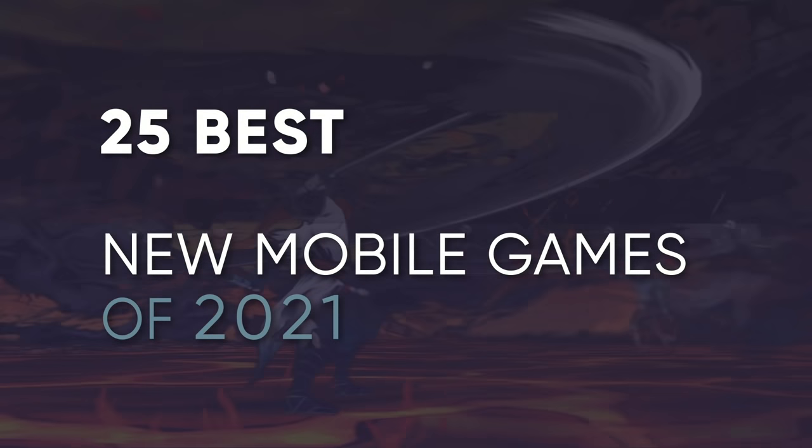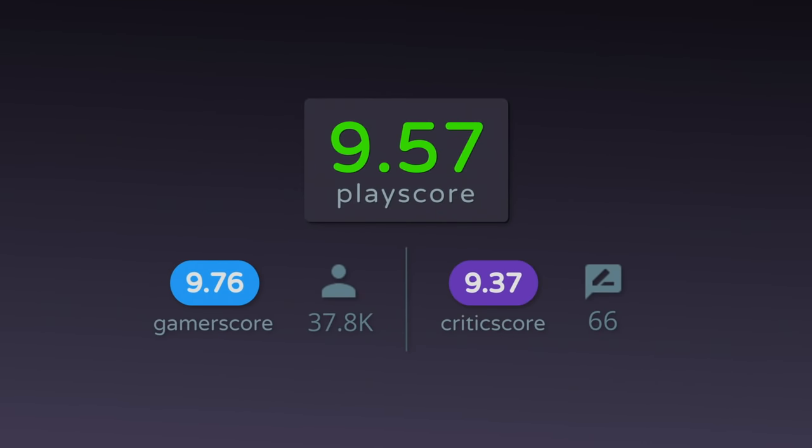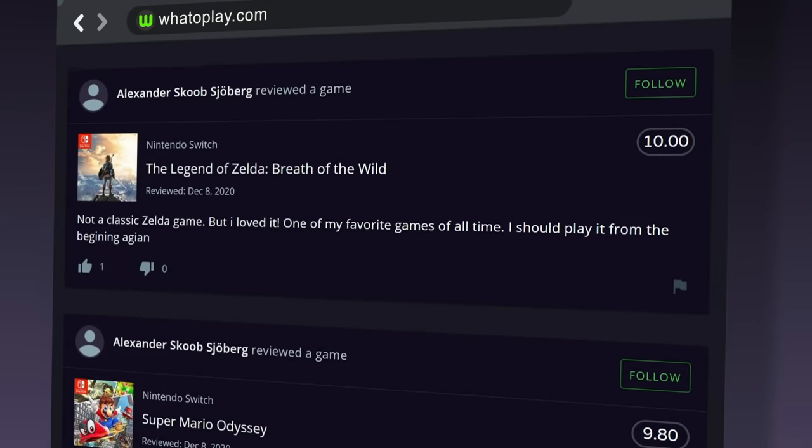Whatoplay presents 25 of the best iOS and Android titles this year, all arranged by PlayScore. To check out the full list, visit whatoplay.com. You can take part in our rankings by leaving reviews of the games that you played.